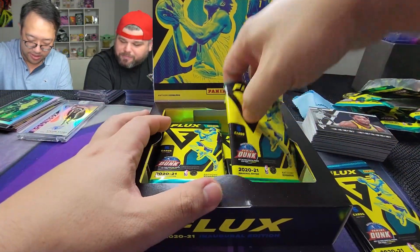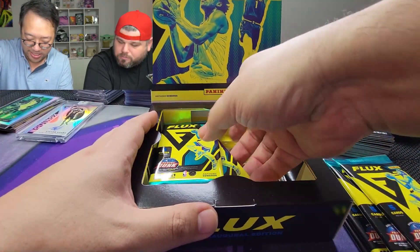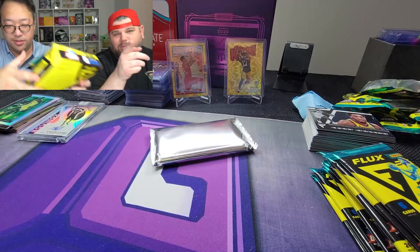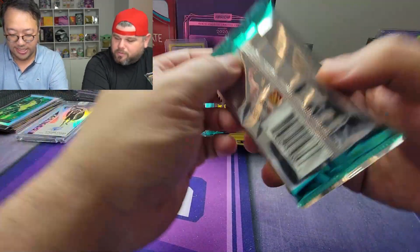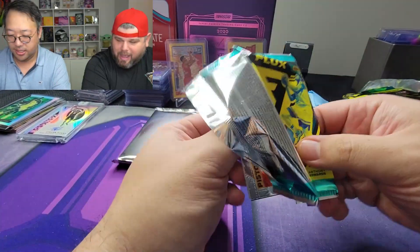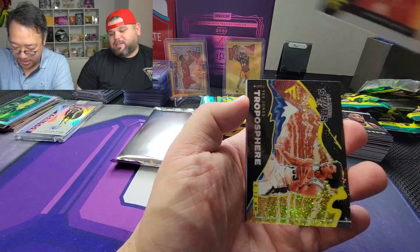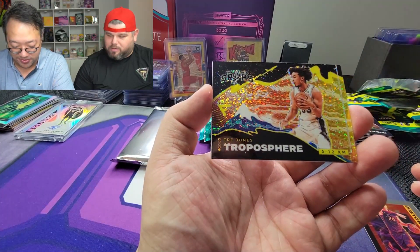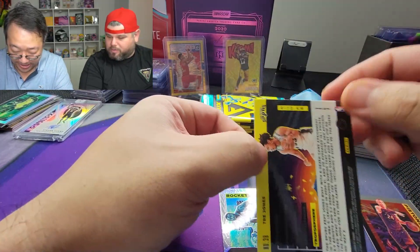Box number two! Hopefully we can get an exosphere. What are your thoughts after the first box? I would never buy this product ever again. But right off the bat — Mason Plumley and oh my lanta — Tre Jones troposphere for the Spurs! That is a beautiful card, holy smokes!